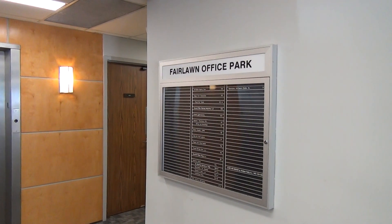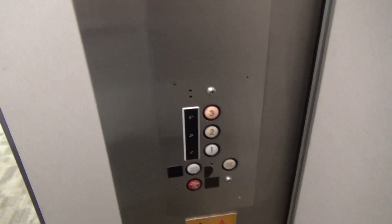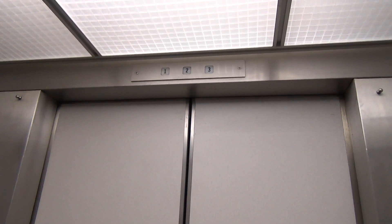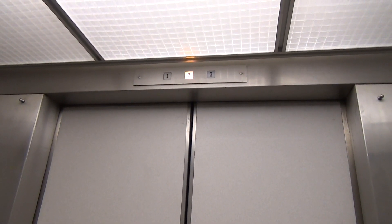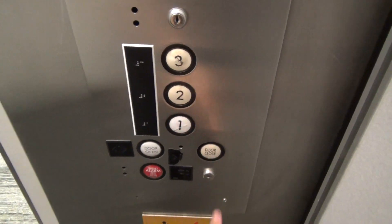Alrighty, we are here at the Fairlawn Office Park. I am hardcore filming right now — we have US Elevators. They were originally Lexham though, look at that. US Elevator.